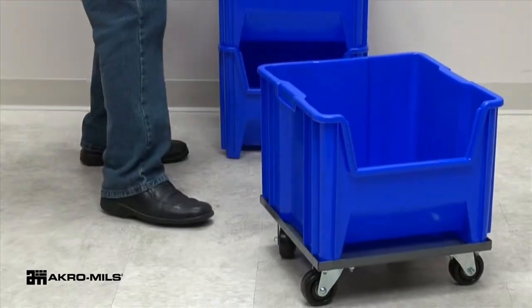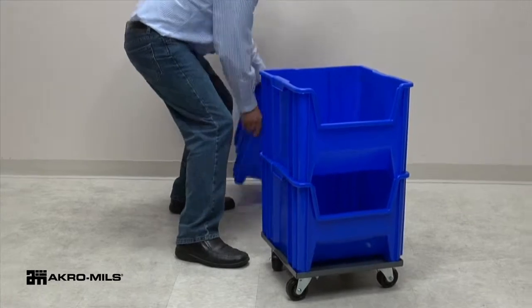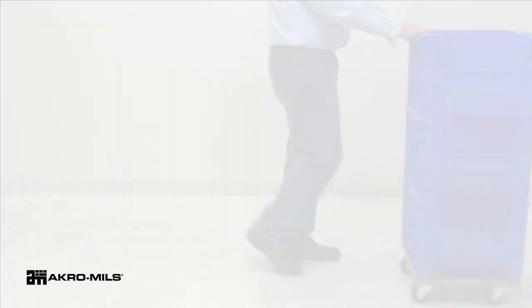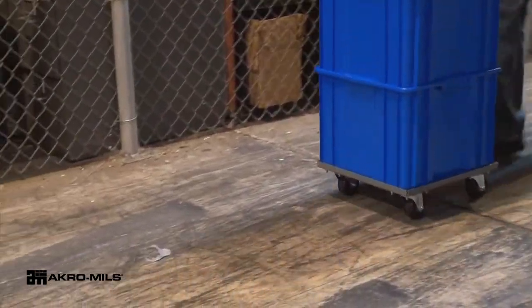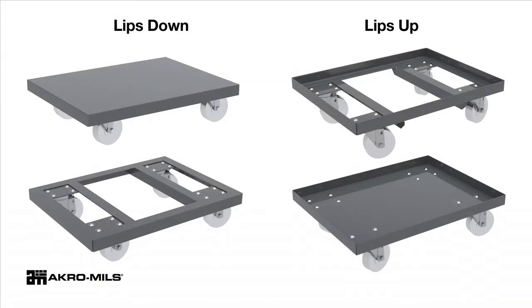Acromil's heavy-duty powder-coated steel dollies are ideal for transporting loads up to 1,000 pounds. Made of all-welded 13-gauge steel with a powder-coated finish, Acromil's steel dollies feature solid or open decks and are available lips up or lips down.